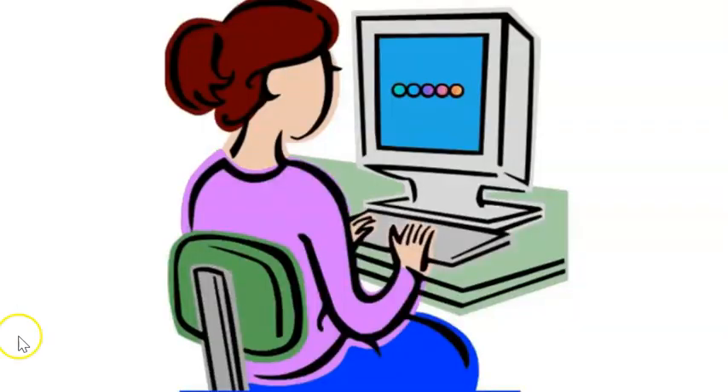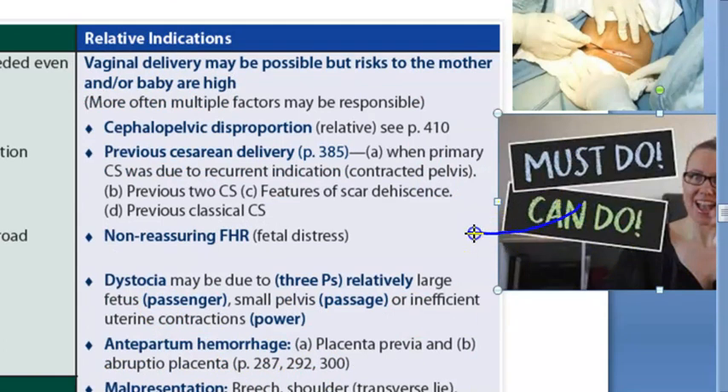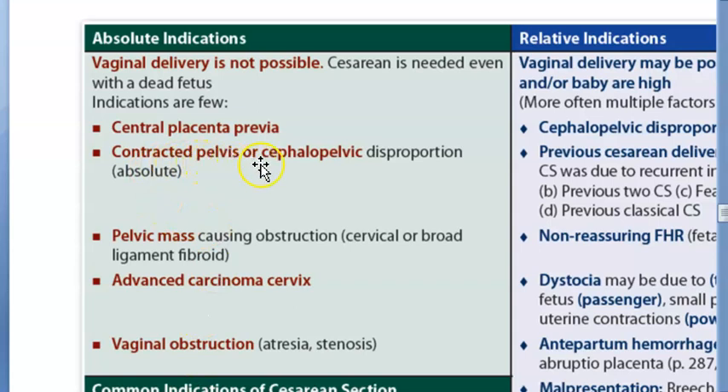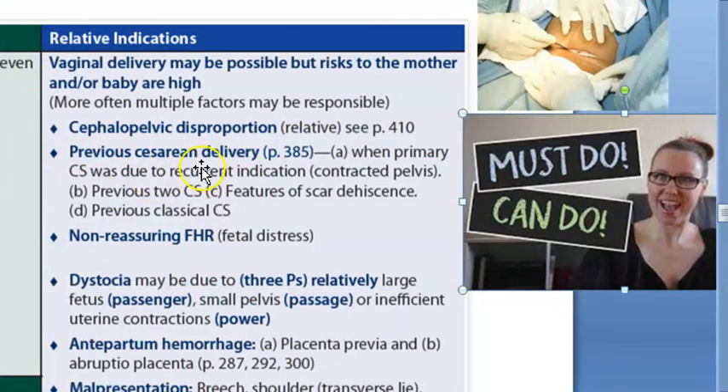Now moving to relative indications - the can-do category. Vaginal delivery may be possible but risks to the mother and baby are high. Cephalopelvic disproportion here refers to a relative disproportion, not a complete one. Previous cesarean delivery is also a relative indication; to attempt vaginal birth after cesarean you need a strong support system and advanced facilities, otherwise a repeat cesarean is considered.